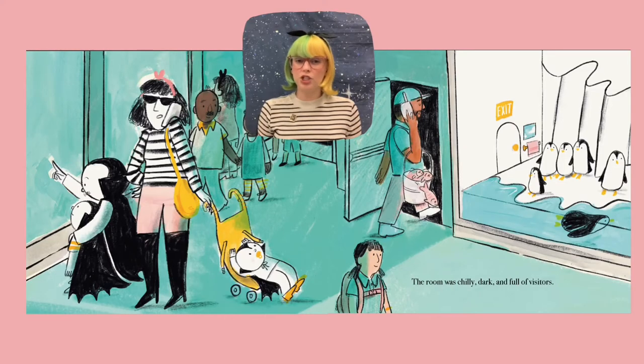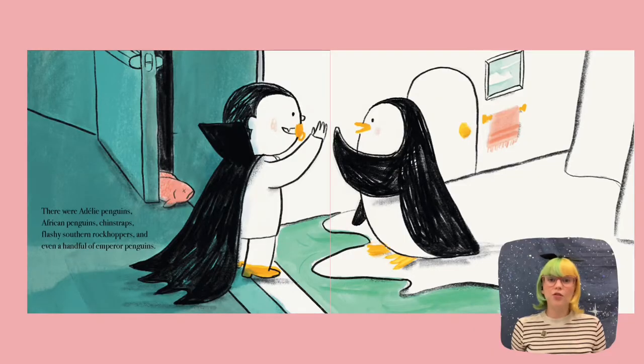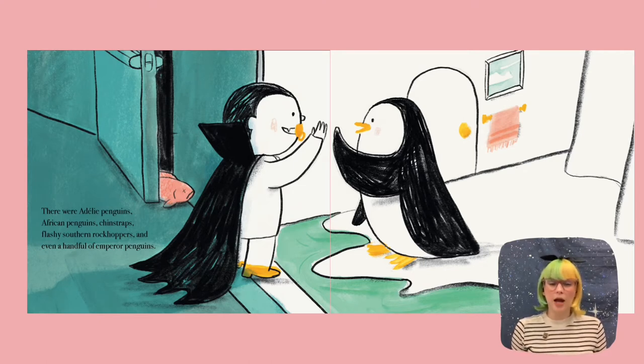Their room was chilly, dark, and full of visitors. There were Adelie penguins, African penguins, chin straps, flashy southern rock hoppers, and even a handful of emperor penguins. Now what do we see happening here? We see little Dracula and one of the penguins make contact through the plexiglass. And what's happening behind them? It looks like a fish was used to wedge the door open. Do we think that's a good thing? Let's turn the page and find out what happens.